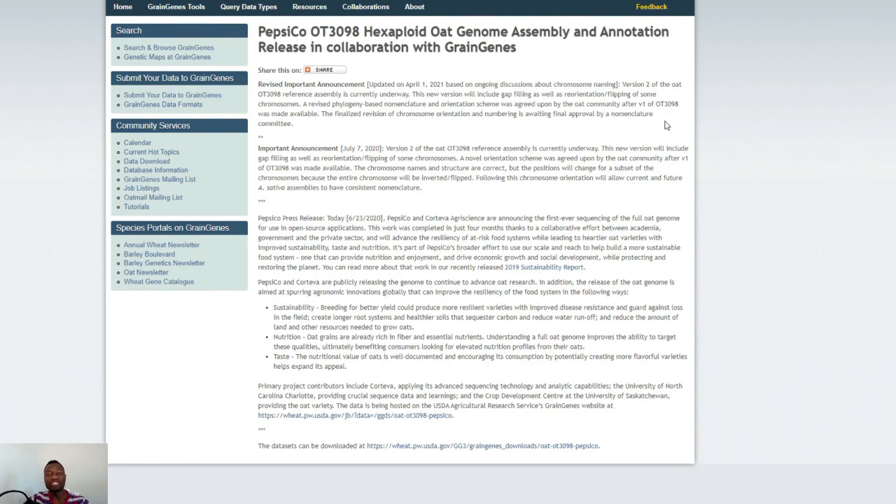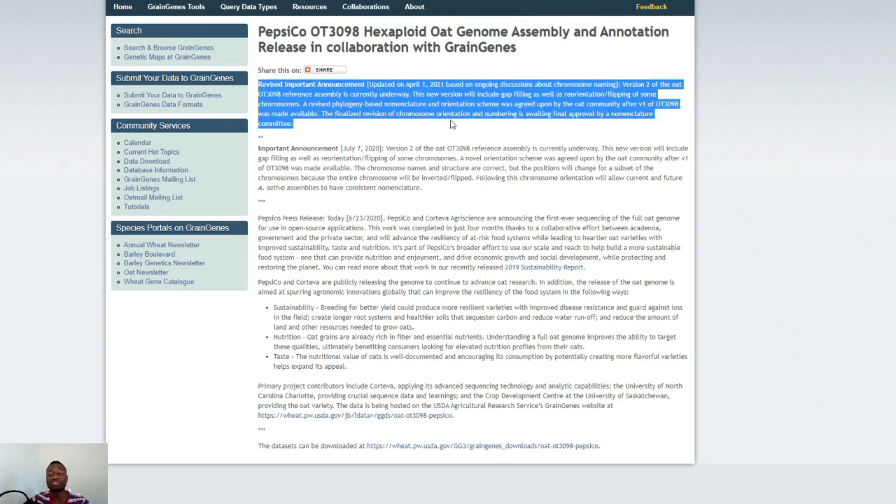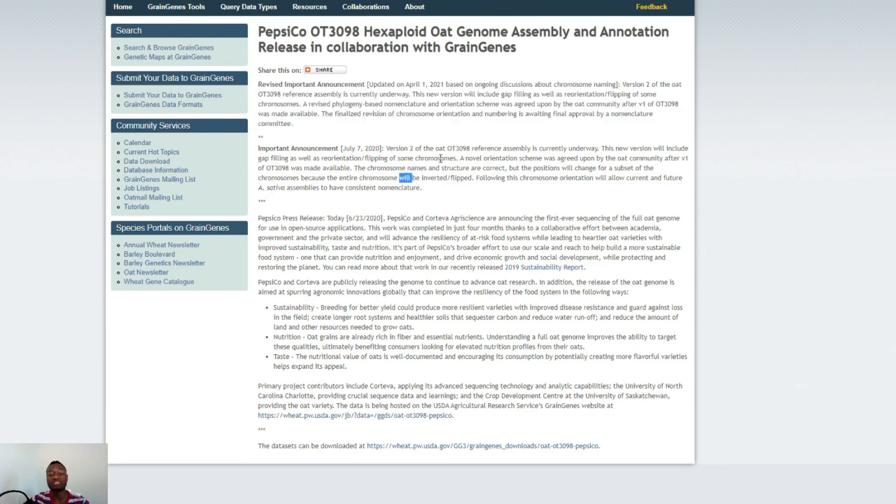Let's dive straight into the project and how this affects Bionano Genomics, because you guys are probably investors in this company and perhaps also invested in Pacific Biosciences of California. The title of this first article says 'PepsiCo OT3098 hexaploid oat genome assembly and annotation release in collaboration with Green Genes.' This is the updated version, but we are going to look at the first version and see what happened in 2020. On July 7, 2020, version 2 of the oats OT3092 reference assembly was underway, including gap filling and reorientation of some chromosomes.